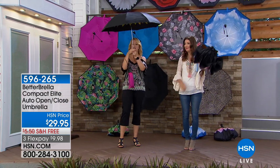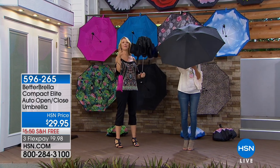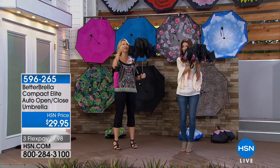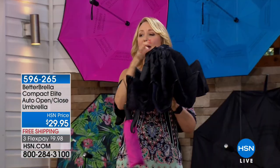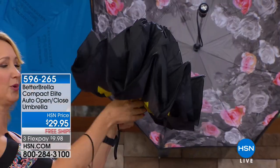When Sarah was out in the water and she closed it, did you see what happened? All of the water was trapped on the inside because it closes in on itself. That's that reverse open and close technology. You also have automatic opening and closing with this one - tons of technology built right in.